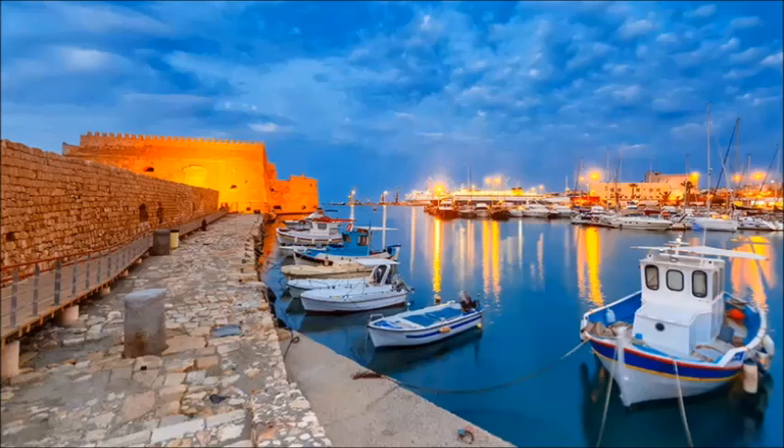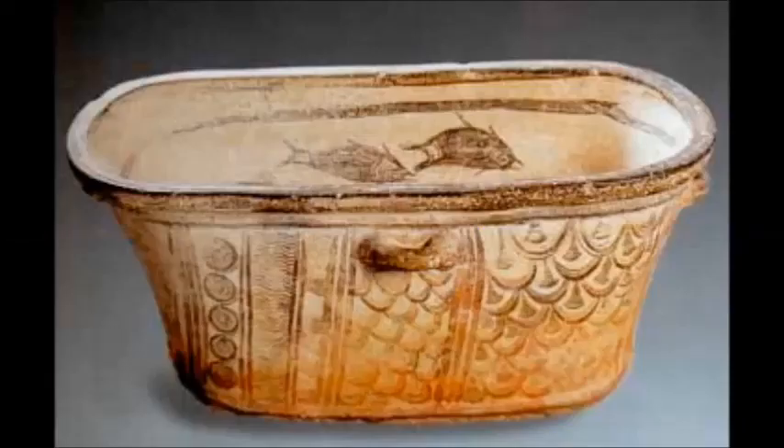The earliest surviving personal bathtub was located on the Isle of Crete. The bath was a pedestal tub measured at 5 feet long, and it was made from hardened pottery.